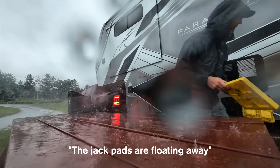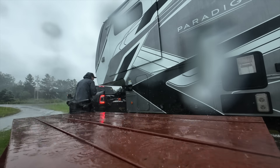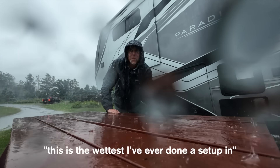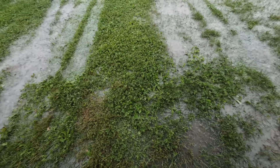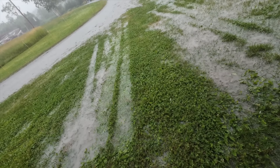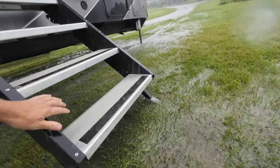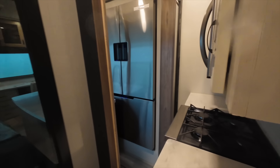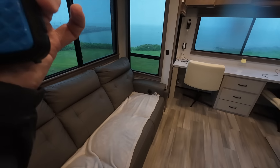The jack pads are floating away. Can you believe this rain? This is the wettest setup I've ever done. It is just pouring out. Let's just wait a minute. I'm going to maybe get the slide out if I'm bold. I'm in and I'm soaked. The good news is we have one of the best views we've ever had at a campsite.